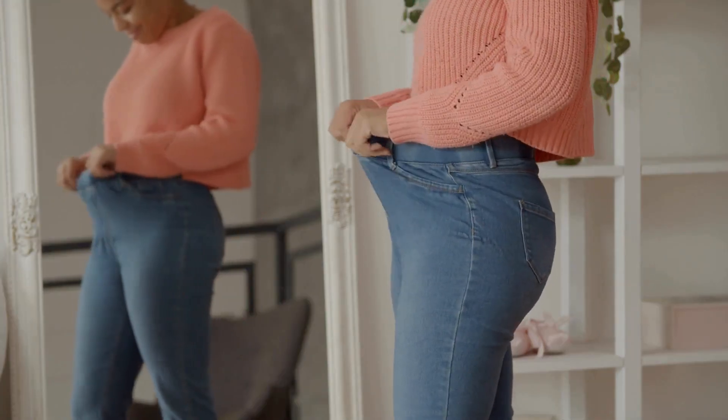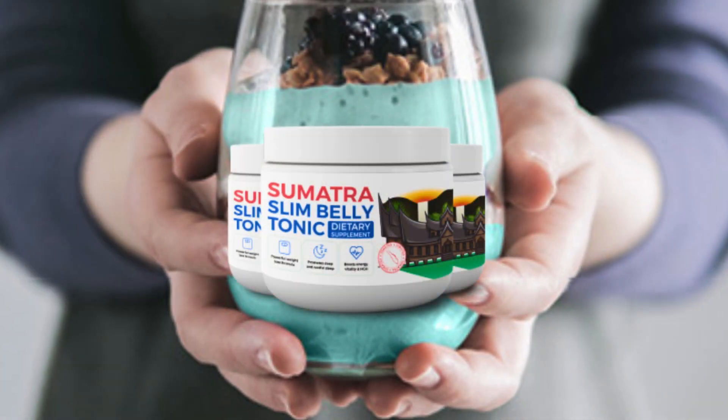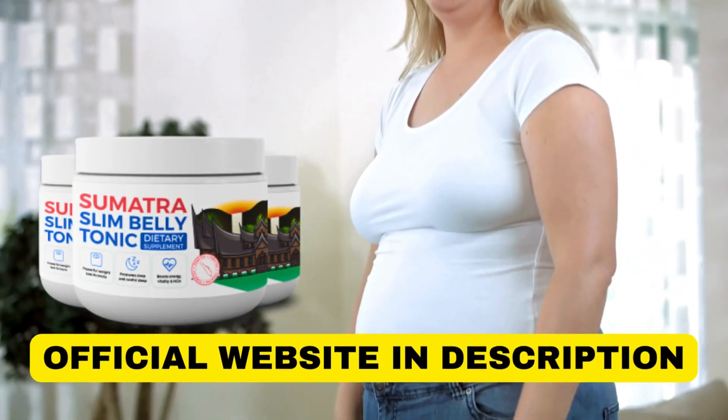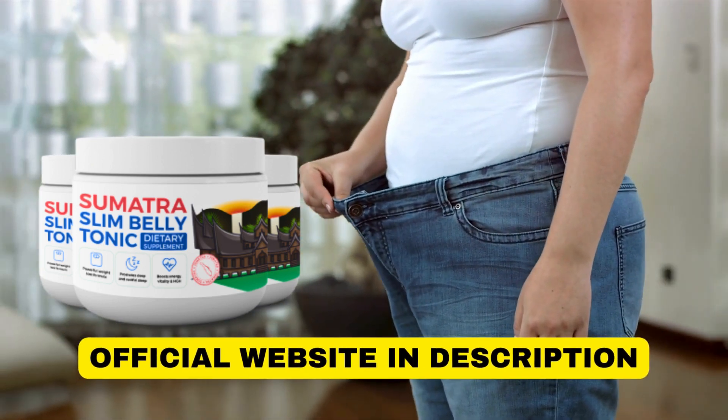Don't wait any longer to transform your health and achieve the body you desire. Try Sumatra Slim Belly Tonic today and discover the power of a healthier and more balanced life. I hope this information is valuable to you and helps you in your decision-making process. Until next time!